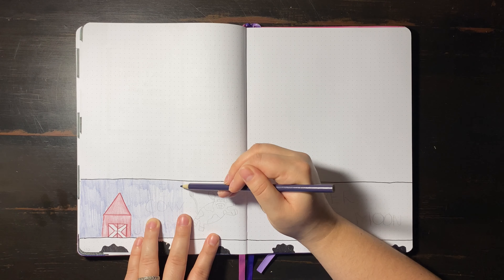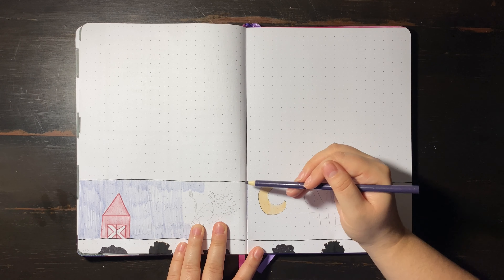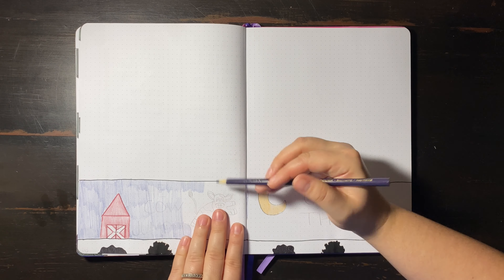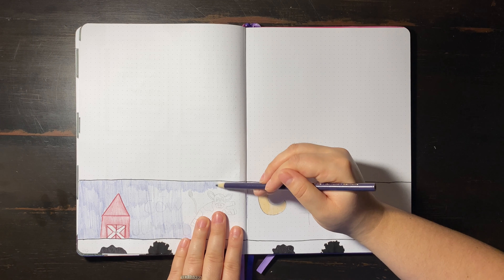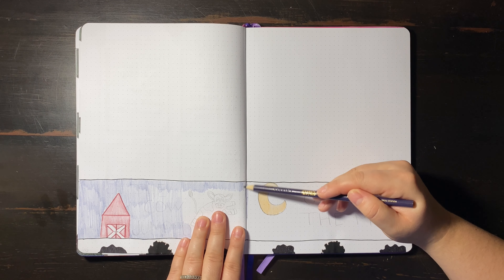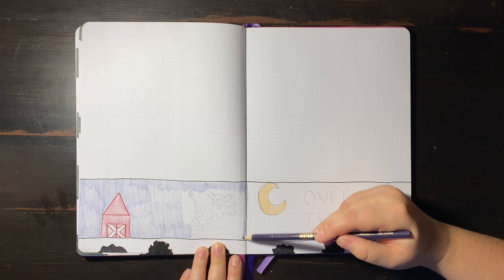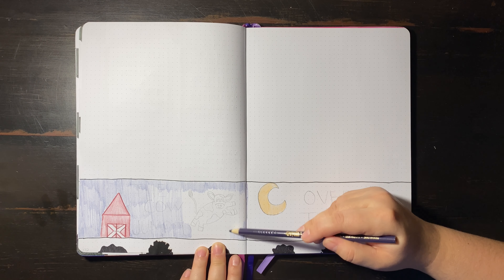My hand did start cramping a little, but I am just building up those finger muscles, I guess you could say. I really want to try — I don't know if this paper would be good enough — but I really want to try dabbling in oil pastels or chalk.